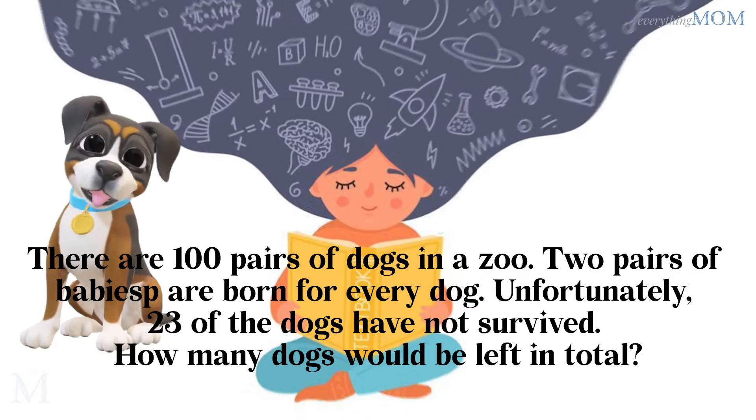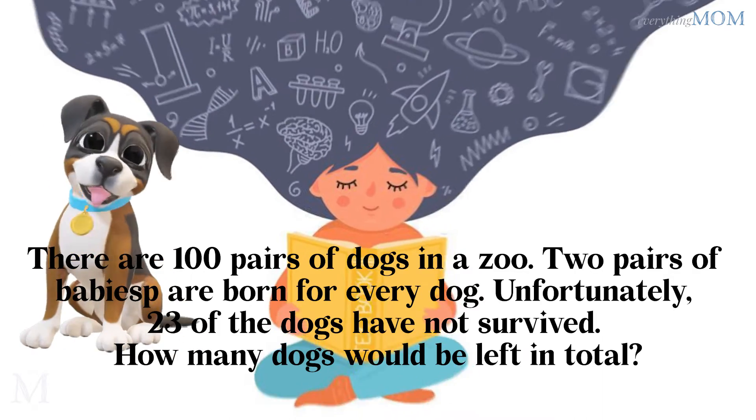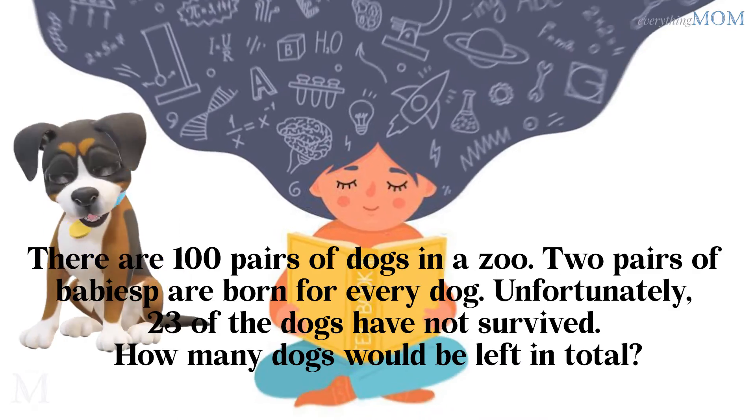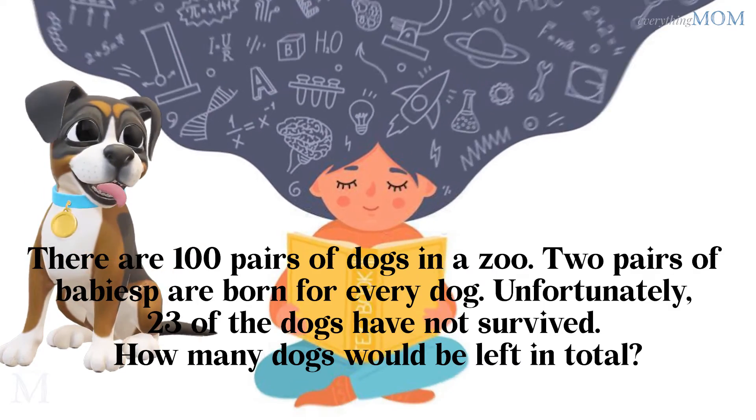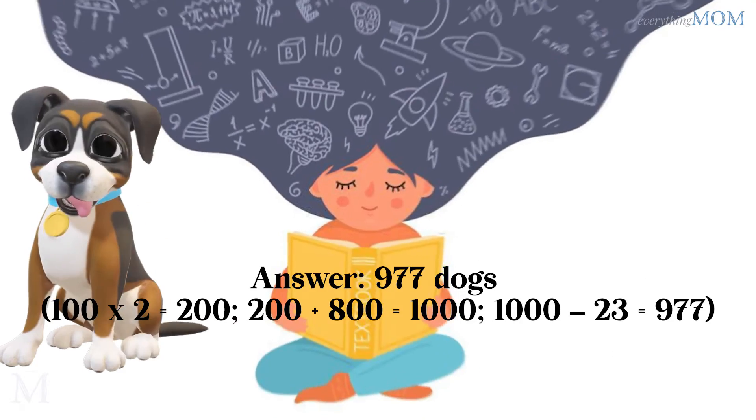There were 100 pairs of dogs in the zoo. 2 pairs of babies were born for every dog. Unfortunately, 23 of the dogs did not survive. How many dogs do we have left in total? 977 dogs.